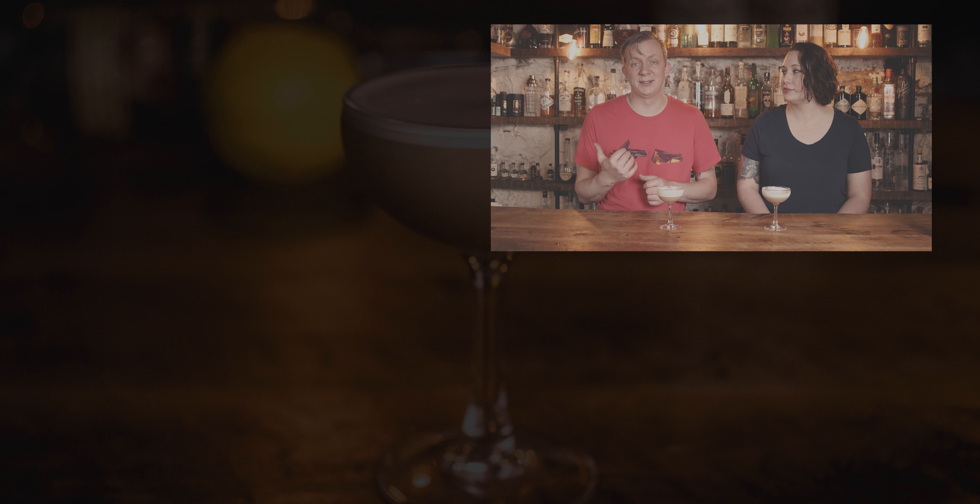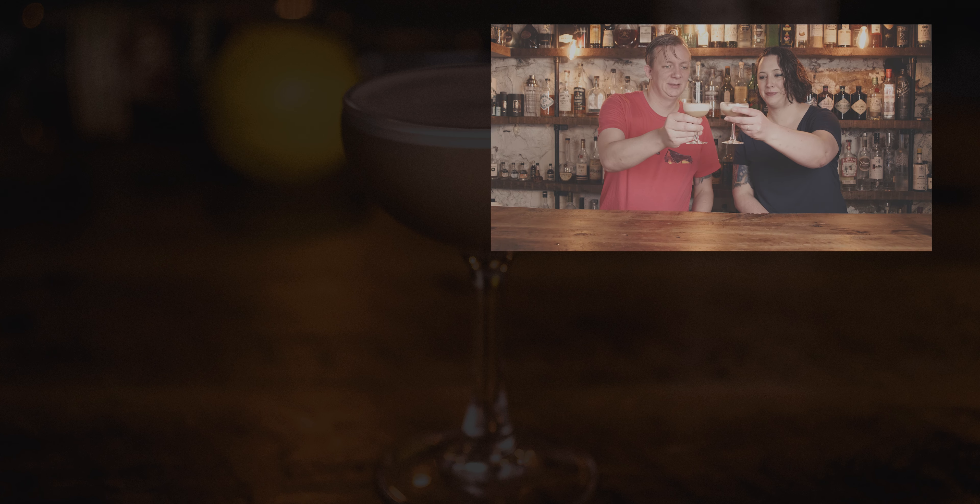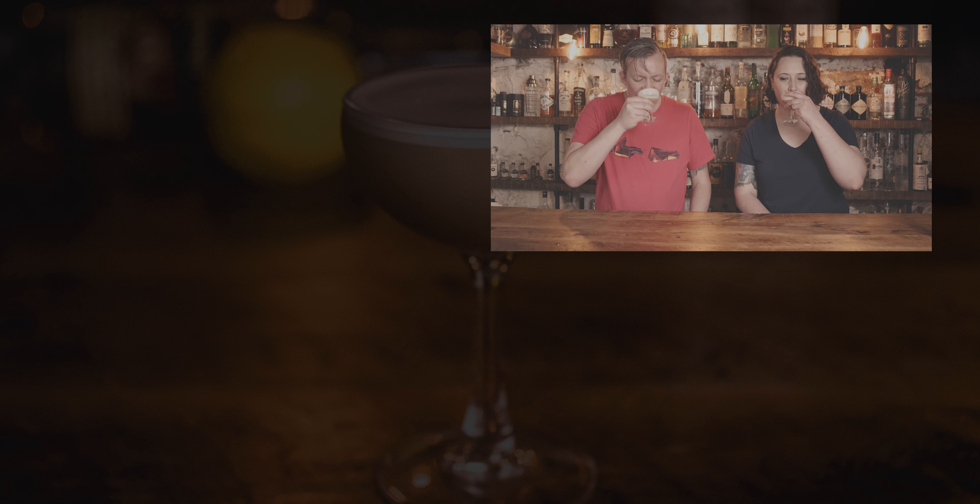It's not as sour as a normal whiskey sour — the rhubarb and peach really toned down the lemon. You can still taste it and it's still sour, but not as potent. If you're not big into sours, this might be a nice one to step into that realm. If you want to see our first rhubarb cocktail of the week, a rhubarb shrub cocktail with gin, check that out. We've got a ton of rhubarb syrup left, so let us know your favorite recipes in the comments — we'll try them out. Cheers!